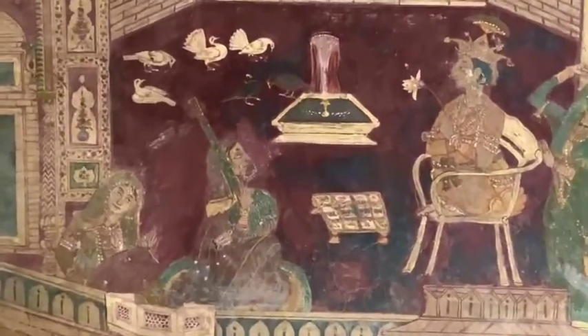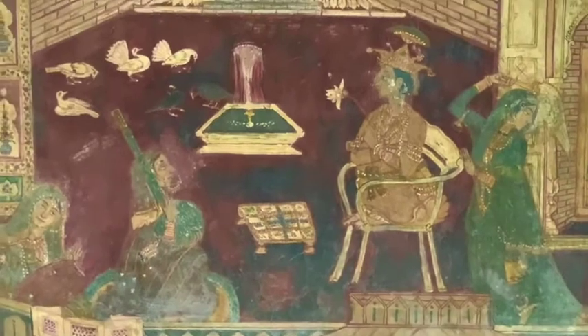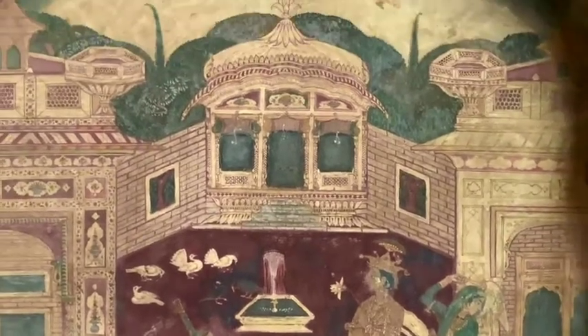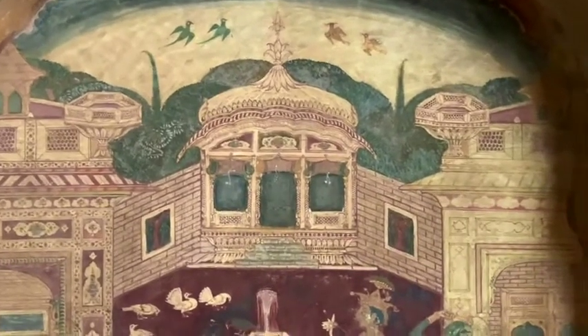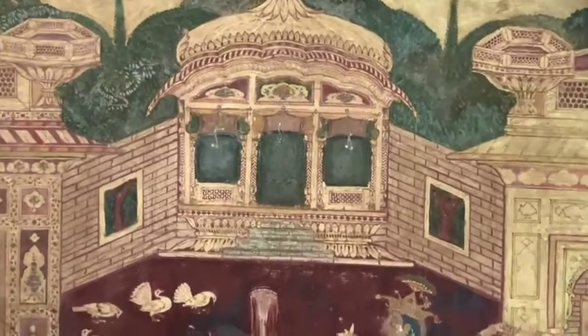Here we can see the fountain we saw on the terrace — how it was working with flowing water — and everyone gathered around it. Here they seem to be playing. There is a little table; this was the main outside balcony, the jaroka of the terrace.